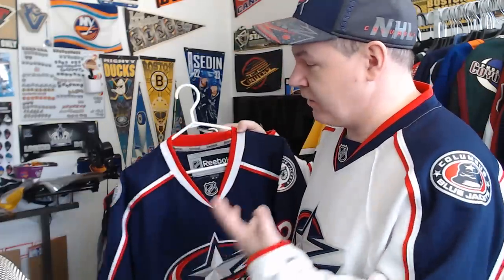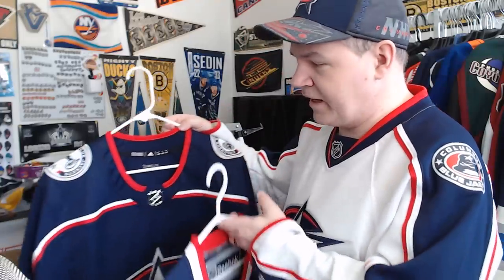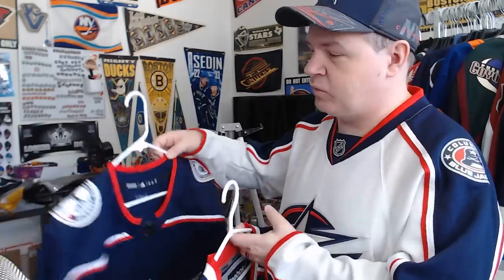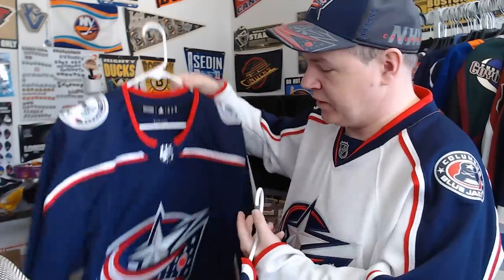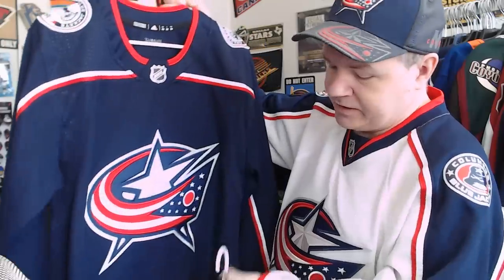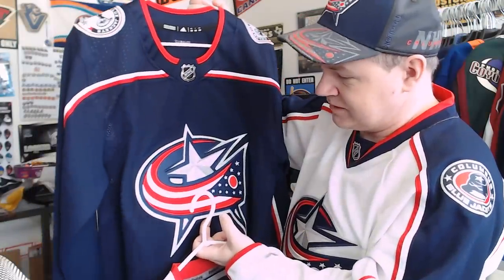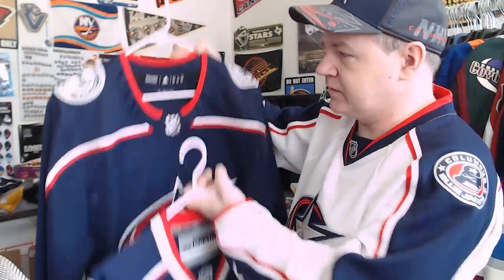That's honestly the way I've gone — get all the replicas because they're cheap, and then when I can, get the Adidas as well. The shoulder patches are better, the logos are fantastic. It may not completely translate on camera because the logos look the same, but the detail is nicer on the Adidas than the Reebok. I also want to mention that Yvonne and I are going to do another jersey maintenance video because people have been asking how to fix and maintain jerseys.